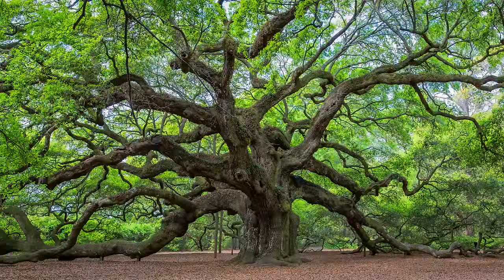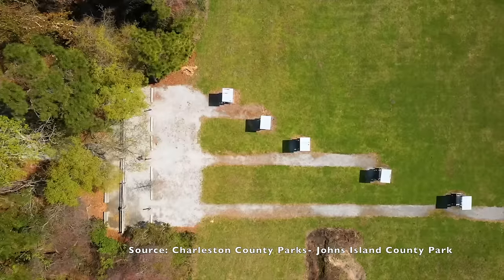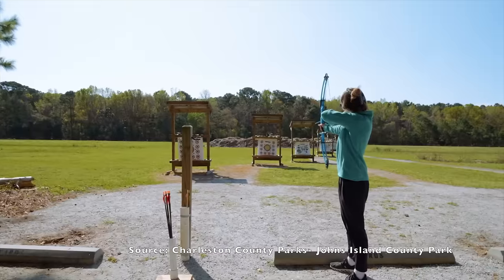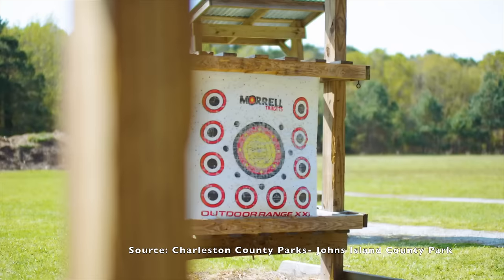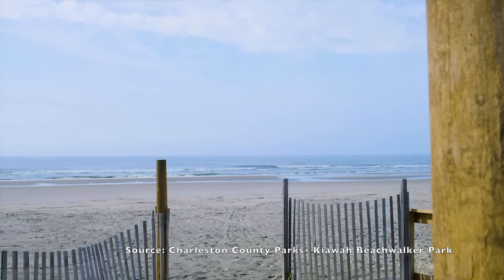There is a 738-acre park at Johns Island County Park, with a disc golf course, an equestrian center, trails, and an archery range. The southern end of Johns Island borders Kiawah Island and Seabrook Island, and Kiawah Beachwalker Park — my favorite place to visit the beach near Charleston.